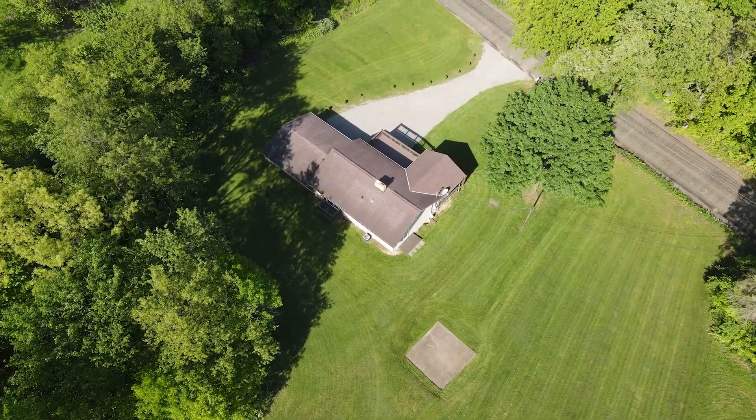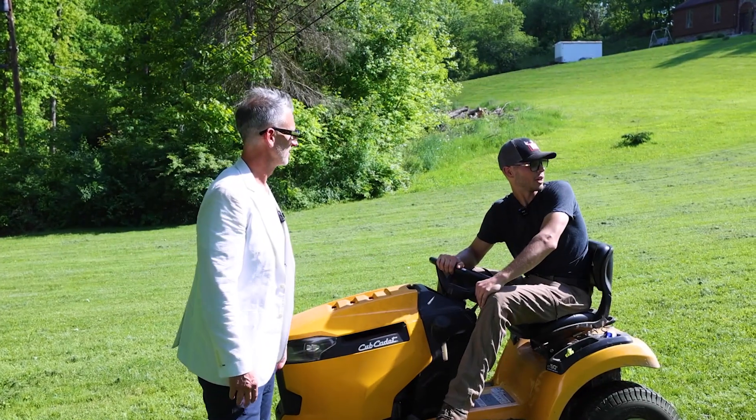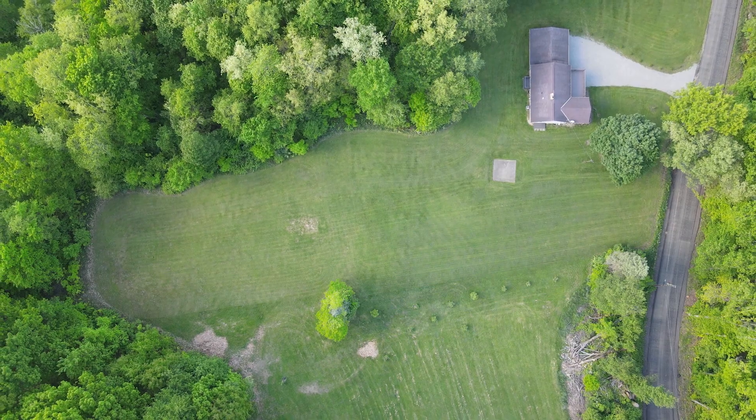They have a concrete pad up here that used to be a basketball hoop, so it's open to interpretation. You've got plenty of land out here if you wanted to put a pool in or do anything like that.